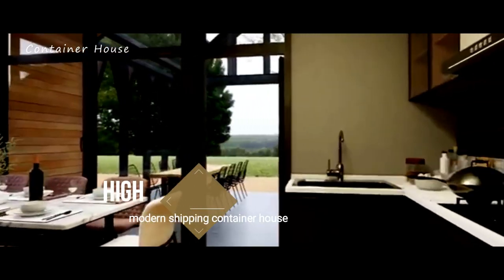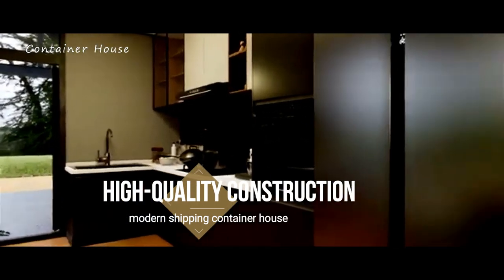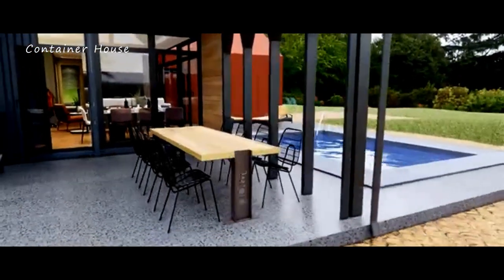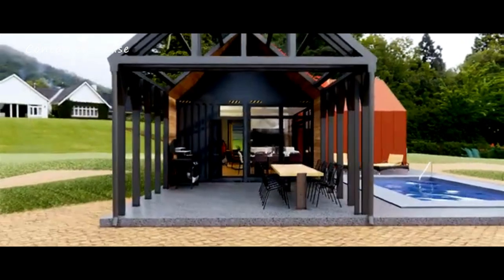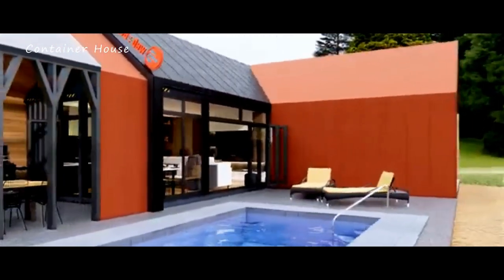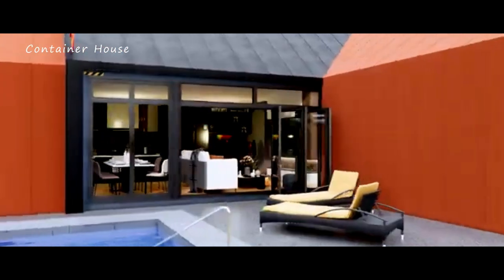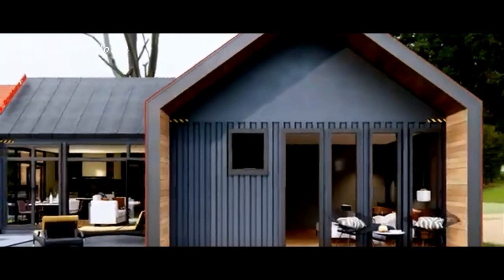High-quality construction. The quality of construction is evident in every aspect of this home. Each shipping container has been meticulously transformed and reinforced to ensure durability and resilience. Superior insulation guarantees year-round comfort, maintaining an ideal indoor climate regardless of the weather. The attention to detail in the construction process ensures that this house is not only beautiful but also built to last, providing a safe and secure haven for its inhabitants.